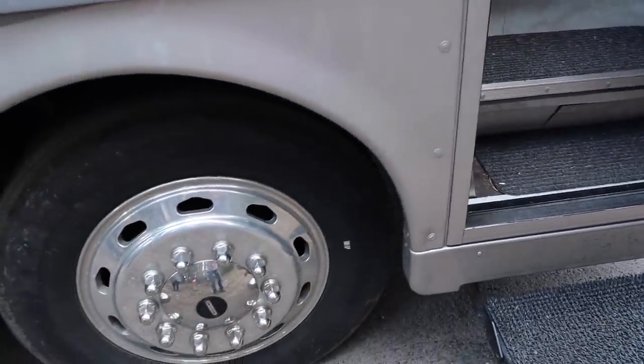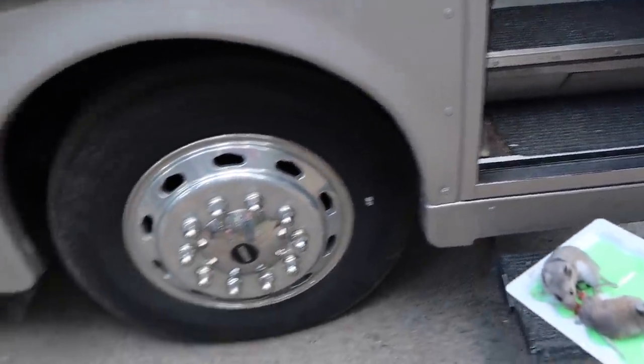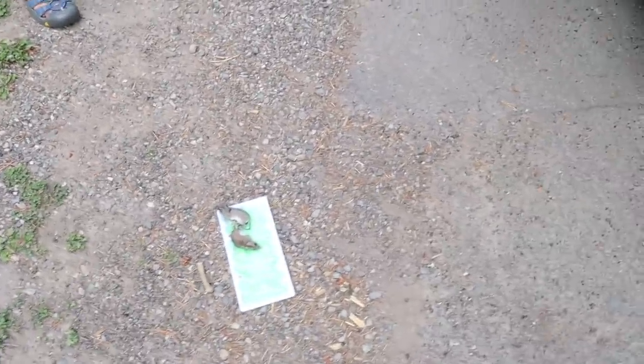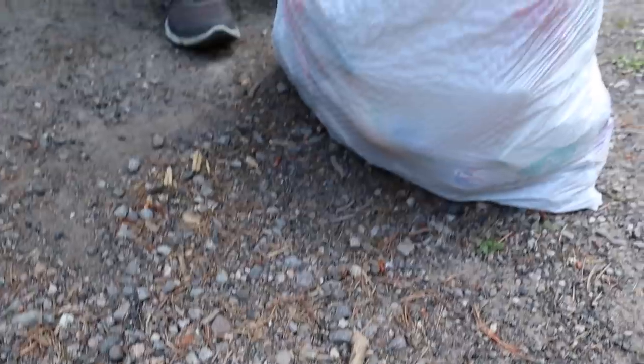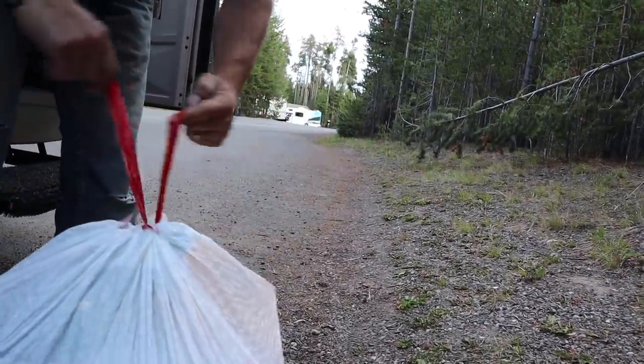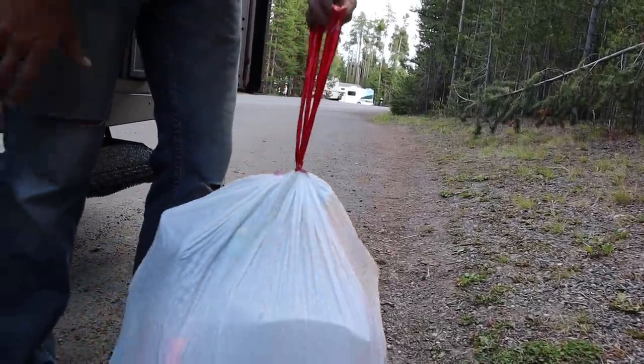We caught two mice! Now I've got to find a dumpster and get rid of them. I need to put them in a trash bag and find a dumpster. I set two traps and caught two. Don't touch them — once they're on there they're not coming off and they might bite me. I'm going to throw them in the trash. Two down, hopefully that's the only two we had.